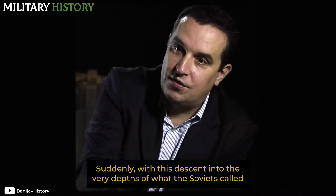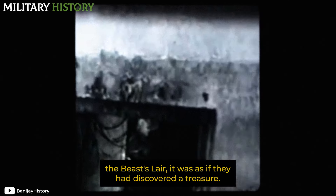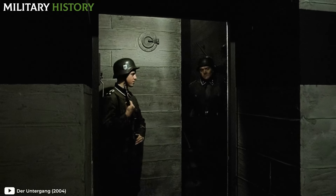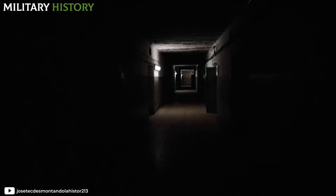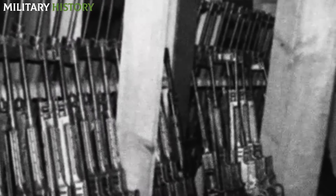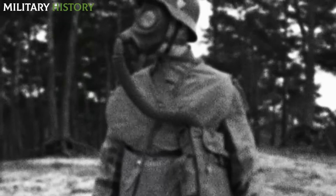With this descent into the very gut of what the Soviets called the Cave of the Beast, it's as if they discovered a treasure. Descending to the first level of the bunker, one would enter a room dominated by an armored door, behind which lay a complex divided into two halves. Before proceeding, the visitor would encounter several cabinets on the right wall, containing all the equipment for air protection, from gas masks to steel helmets, masks, and fire extinguishers.